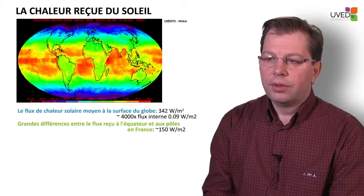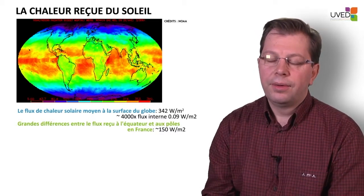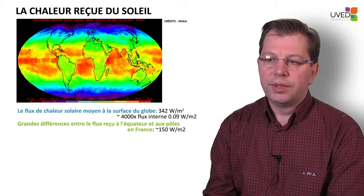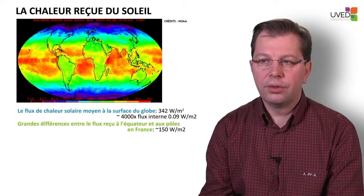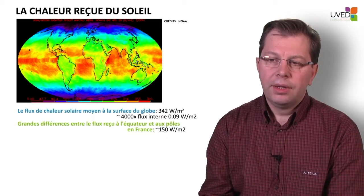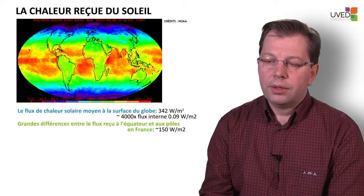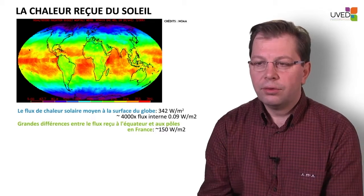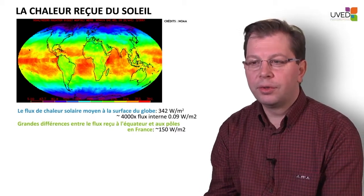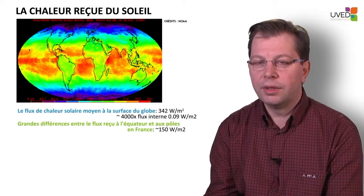The 90 milliwatts figure must be compared with other figures. It is extremely small if we compare it with the heat we receive from the sun. This picture shows the distribution of heat received by the entire globe from the sun. Each square meter receives an average of 342 watts — four times greater than the quantity of heat coming from below our feet. So 90 milliwatts from below versus 342 watts from the sun. Using geothermal energy means using only a very small part of the energy found on the earth's surface.